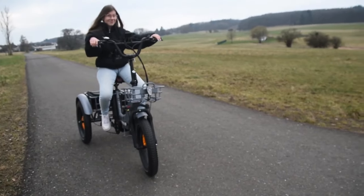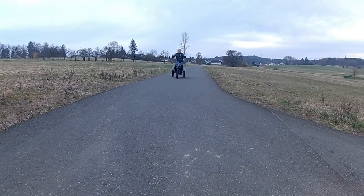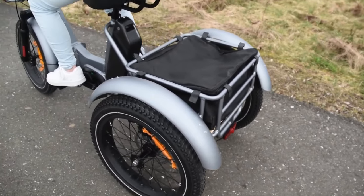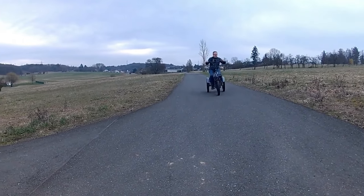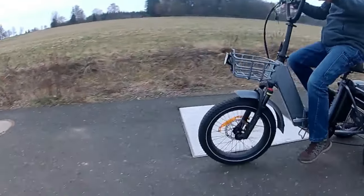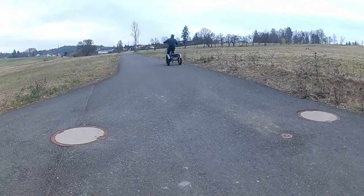Safety is prioritized with hydraulic disc brakes on both front and rear wheels, while 20-inch fat tires with Mozo suspension ensure a smooth ride. The Easy PTR-10 boasts ergonomic features like a wide, adjustable seat with a backrest and a height-adjustable handlebar for optimal comfort. For added convenience, a stable front and rear basket are included, along with a waterproof bag for the rear basket.